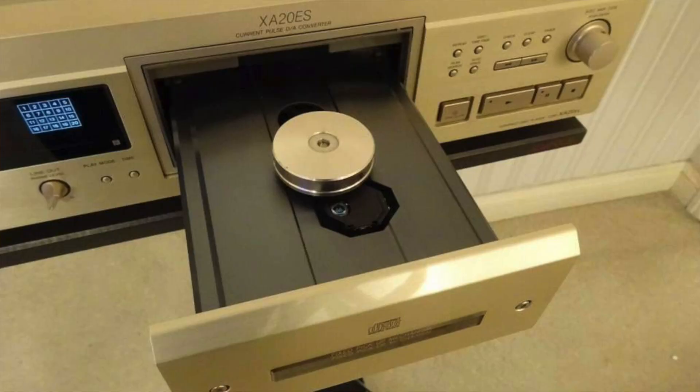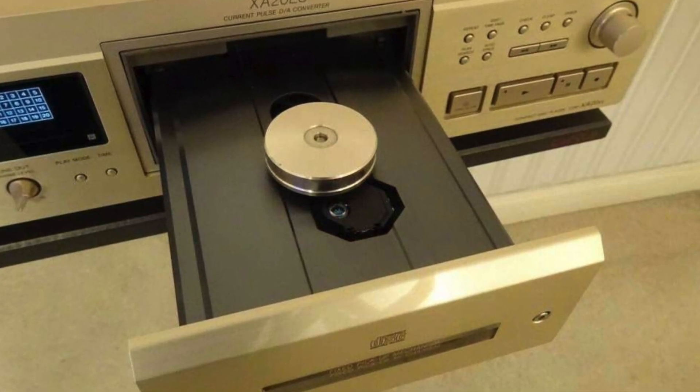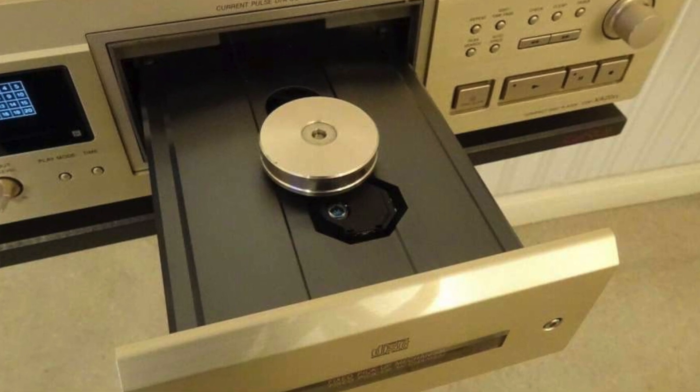So if you wanted a great looking machine with a great transport and you wanted to plug it into a digital amplifier like the Exposure — with the DAC in it — that could be a really lovely system. Or if you already had a Chord Mojo, you've got a lovely transport. I've got the Sony CDP-XA20ES plugged into a Chord Qutest at the moment and it sounds fantastic, because that's got a lovely transport. Very similar idea.